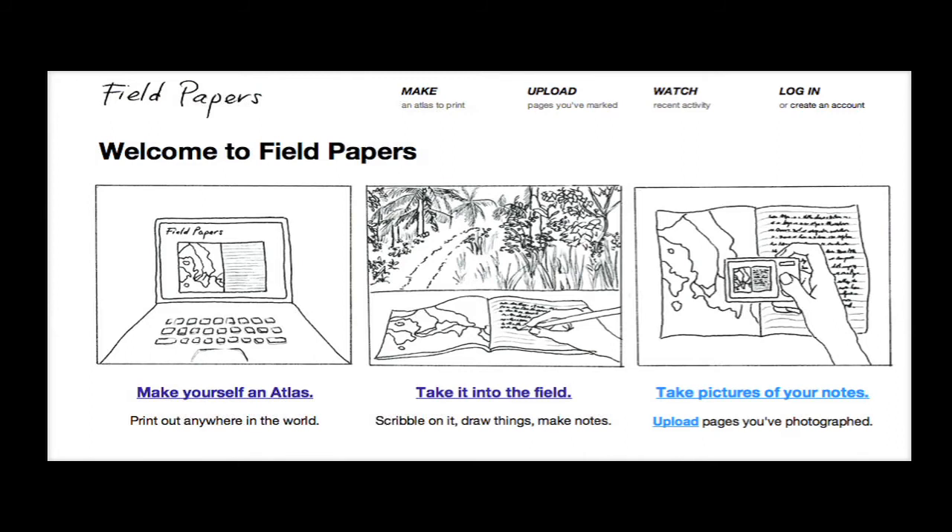Interesting enough. So we worked with Stamen to develop a next generation of that, which we call Field Papers. It's a very similar idea, just tried to make it a little bit simpler to use. Two major problems: problem number one, what about structuring the information and how it is collected throughout an organization? Problem number two, that's great for editing OSM, but what about everything else?